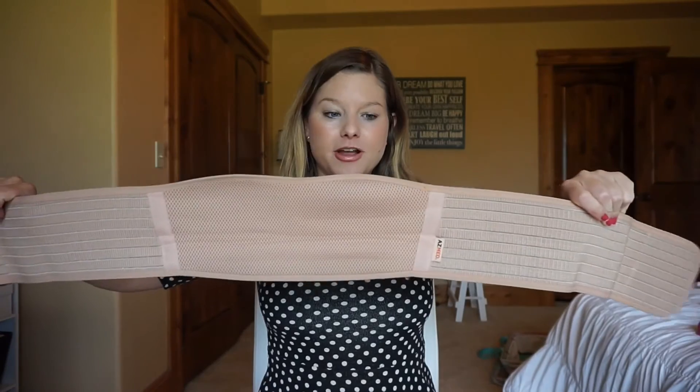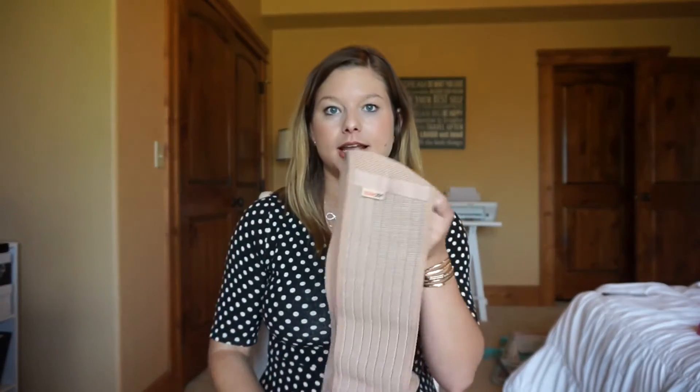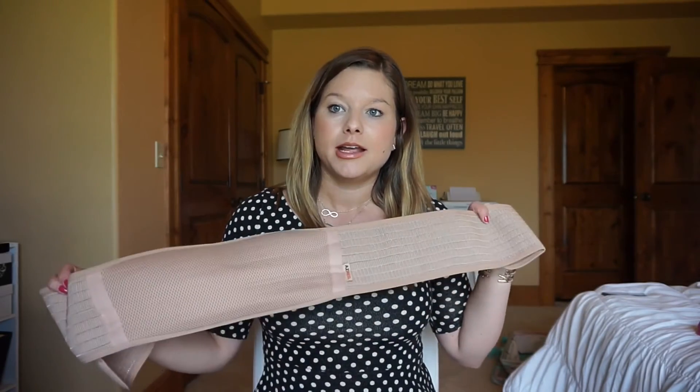Next is a maternity band. I got this one from Amazon — it's a nude band that velcros, and it says AZ Med on it. I'll try to link it below. This is great for back support. I didn't wear it to work because you could see it under all my clothing, but when I got home I would put it on. Your lower back can really start to ache when you're carrying all that weight. You just wrap it around — this part goes in the front — put it down on your hips, and it really, really helps.